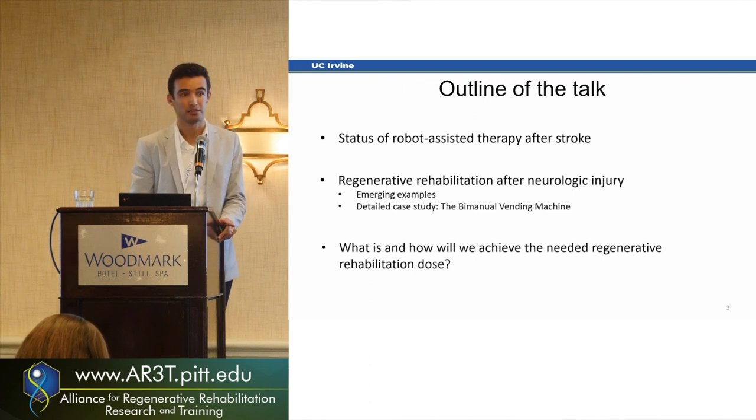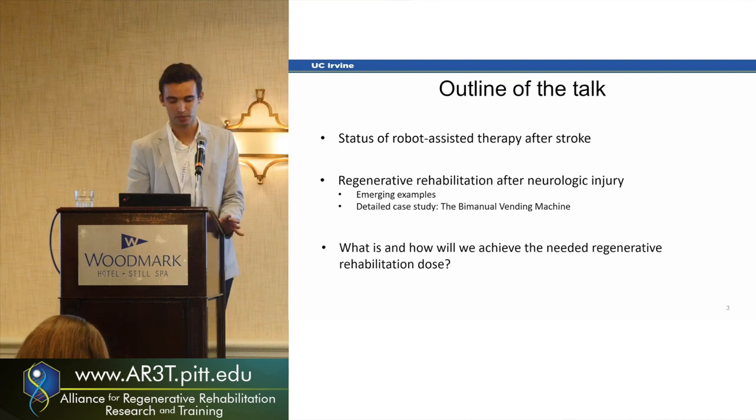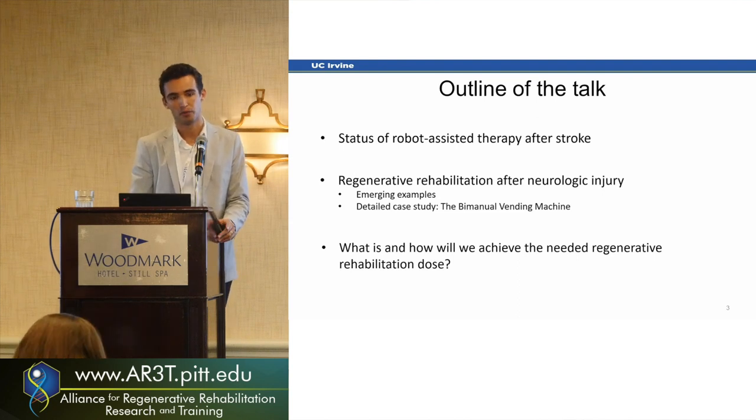Finally, I'll talk a little about dosing. Should therapy be longer? Do we need more? Where are we right now with that?